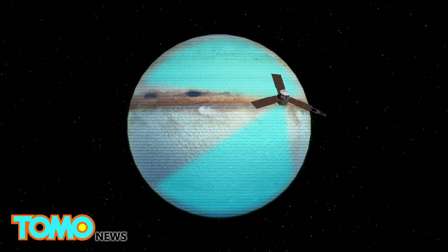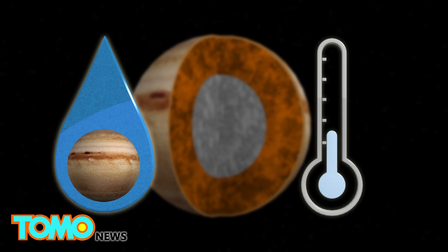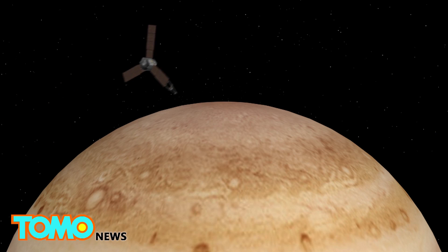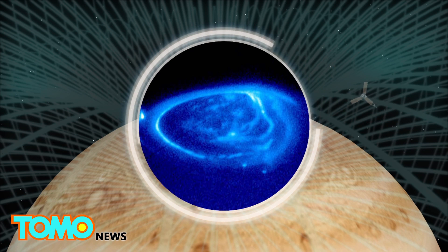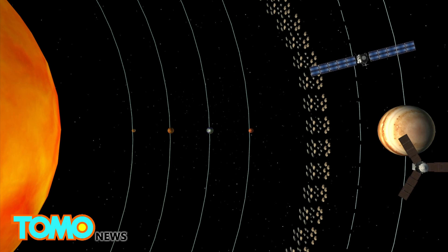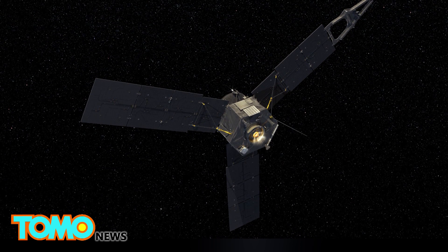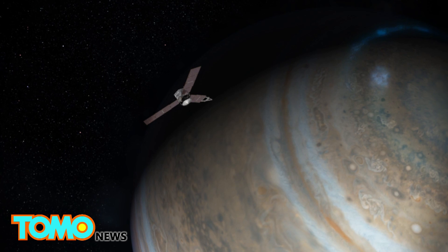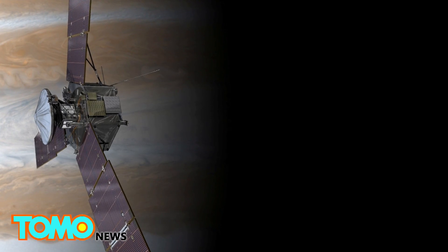Juno's mission includes studying the composition, temperature, and water content of Jupiter's atmosphere. It will also study the planet's auroras and magnetic and gravity fields. Juno has surpassed the European Space Agency's Rosetta as the most distant solar-powered spacecraft from Earth. The Juno mission cost a total of $1.13 billion, and the spacecraft will deorbit and crash into Jupiter after it completes its mission.